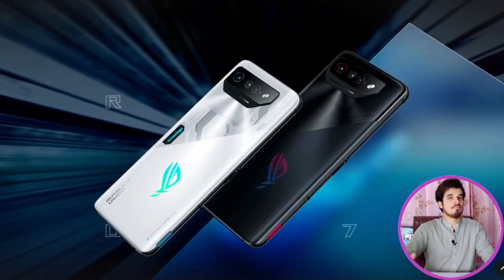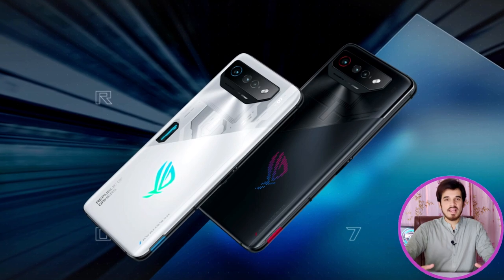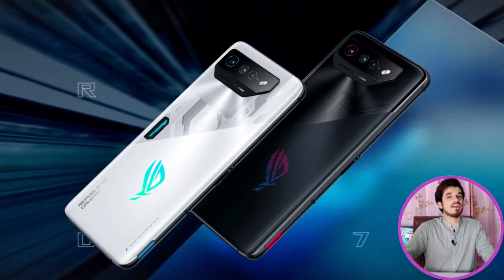The ROG Phone 7 is offered in two color options: Phantom Black and Storm White. The Phantom Black color is a timeless and widely favored choice among consumers.